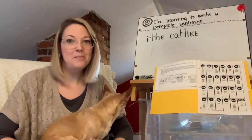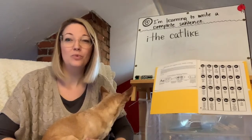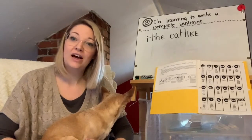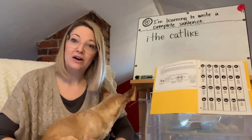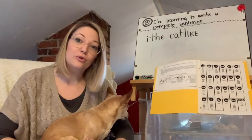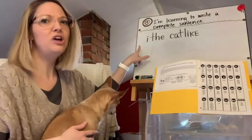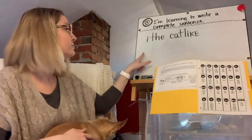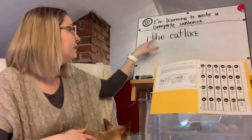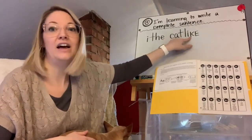Let's take a moment and read what Miss Fury wrote on the board and see what we can figure out — what the writer did well. But before we do that, I also want you to think about what the author might need to improve. So let's look at it. There are a lot of things the author would have done well. 'I the cat like.'